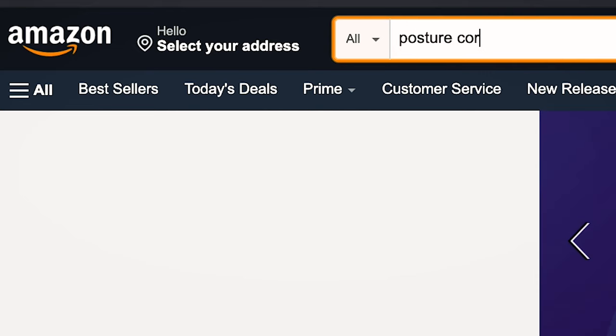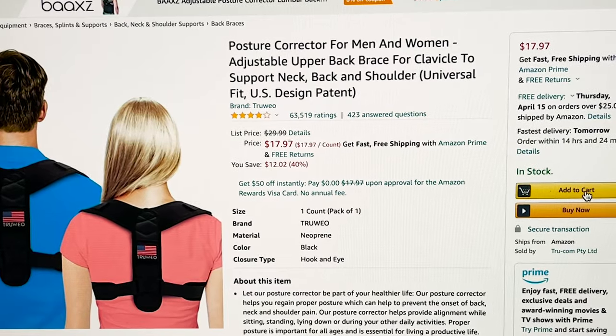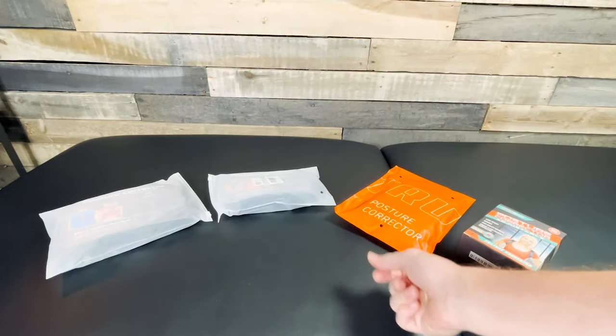Okay, Amazon.com, posture correction brace — add to cart, add to cart, add that one to cart. Add to cart. Two days later... okay, so I just bought four posture braces so that you didn't have to. Let's take a look at those.